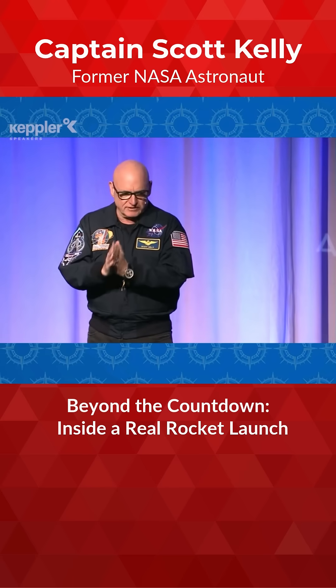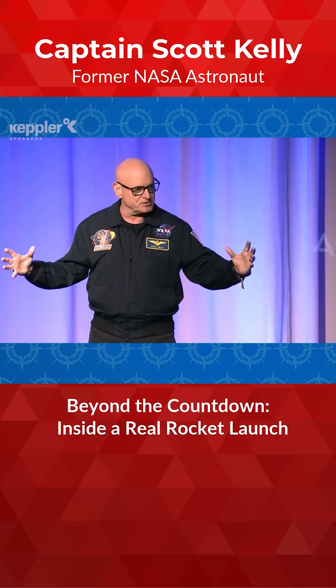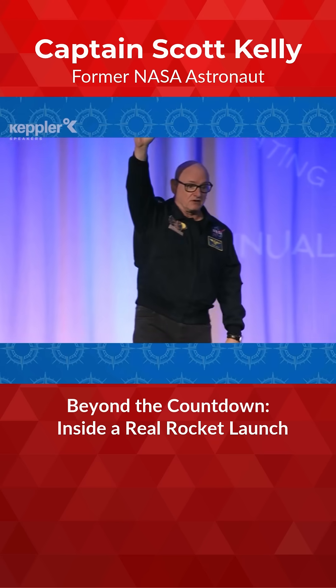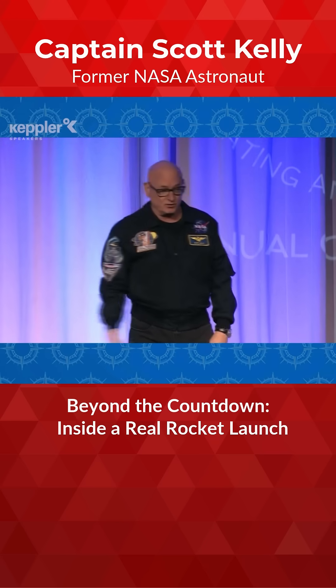Then the clock goes five, four, three, two, one. At zero, those bolts are exploded open, the solid rocket motors light, and it feels like the hand of God is just lifting you off that launch pad and throwing you into outer space.